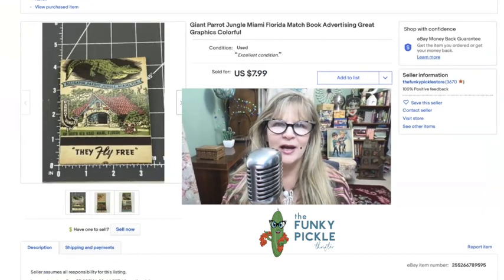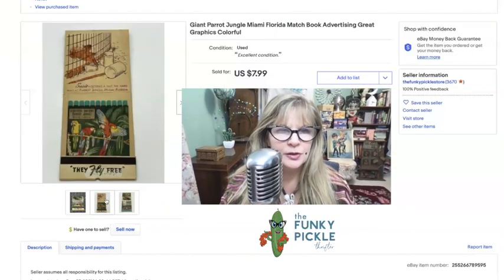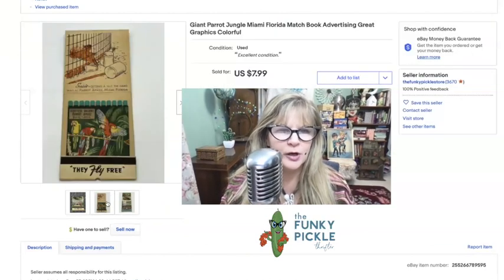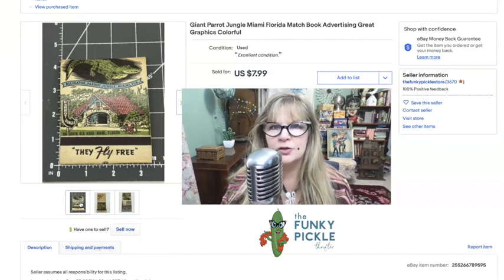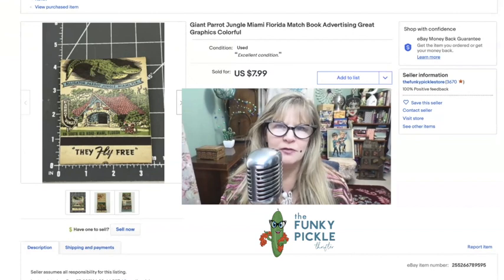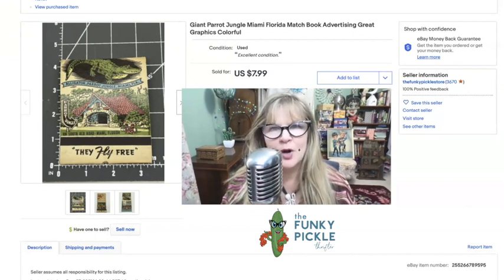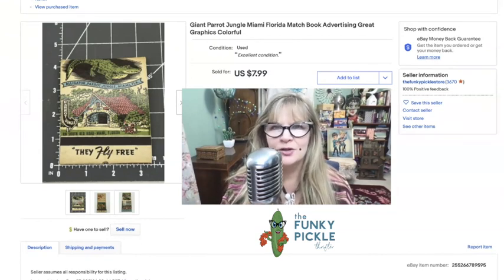Here's an interesting little item I got at a yard sale over the summer — just one of those giant matchbooks. You can see how big it is. Parrot Jungle, Miami Florida. I thought it might be a collectible to somebody. You can see it's more than four inches. I think I paid 25 cents for this or something like that, and I sold it for $7.99. It's kind of rare that I let stuff go for this low a price, but it was just so easy — it probably took me three minutes total. Not bad if I can make eight dollars in three minutes.